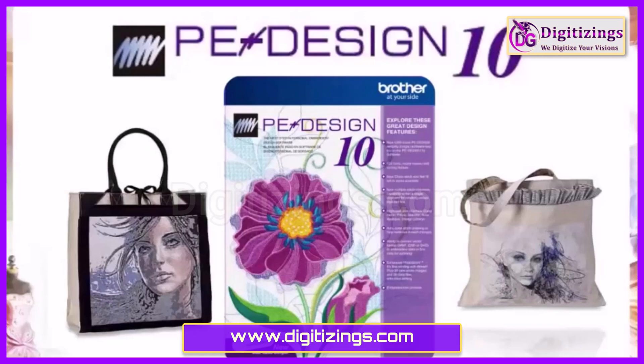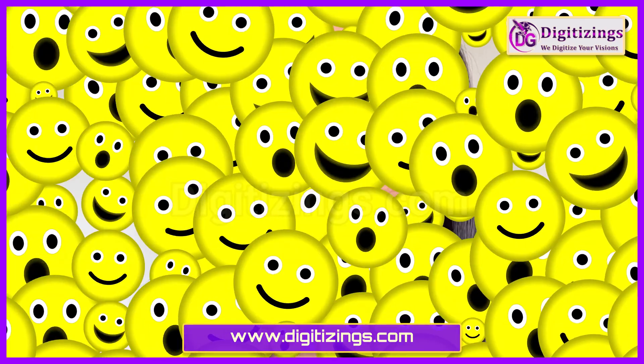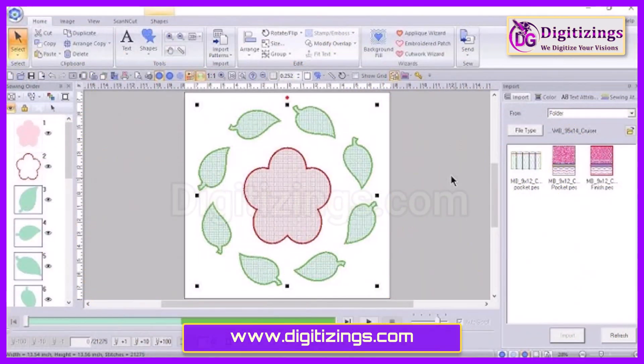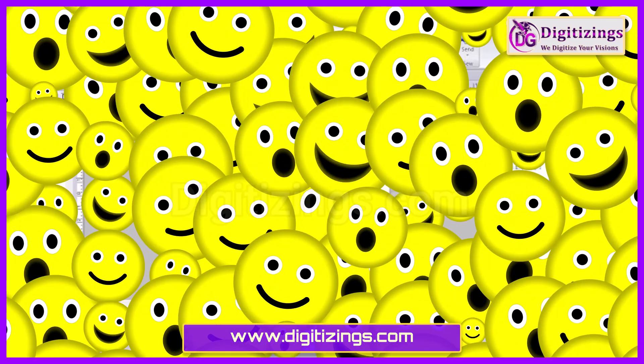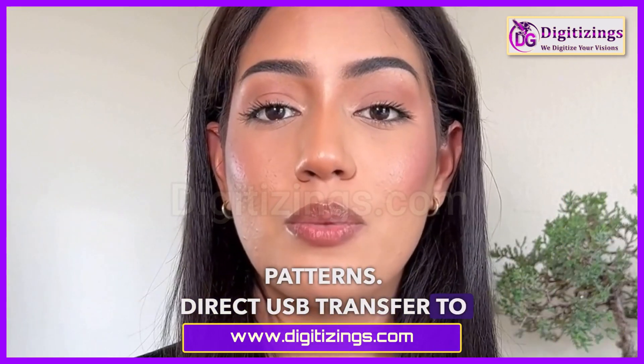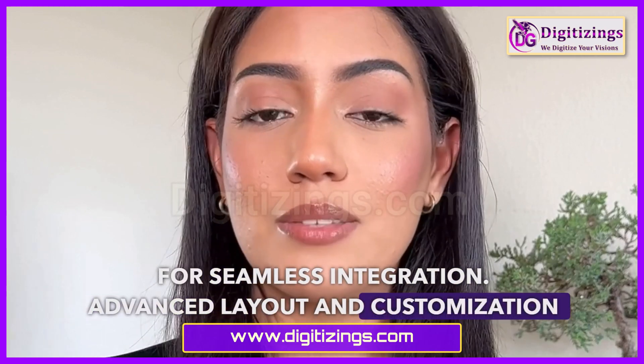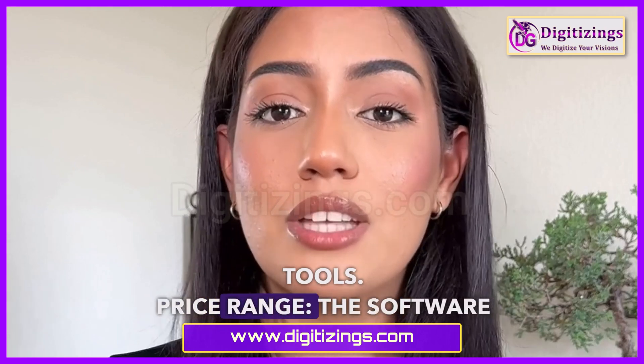Features of Brother PE Design 11: simple, intuitive interface designed for easy use; built-in library with a wide variety of designs and fonts; Photo Stitch feature to convert photos into embroidery patterns; direct USB transfer to Brother machines for seamless integration; and advanced layout and customization tools.